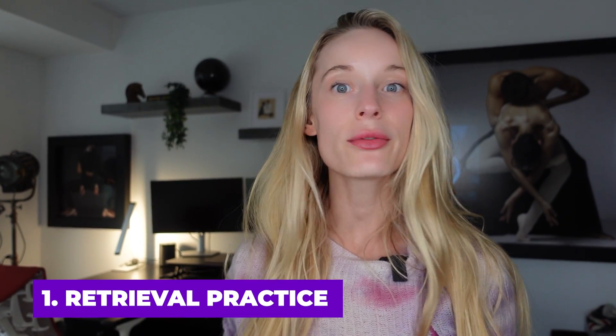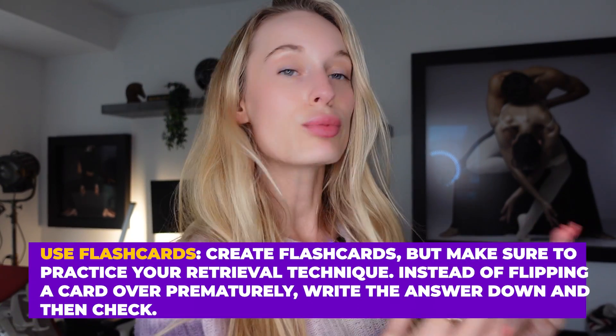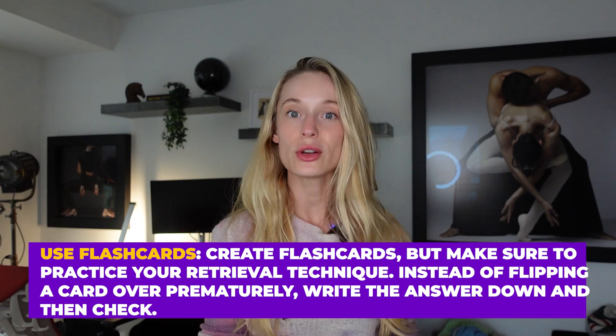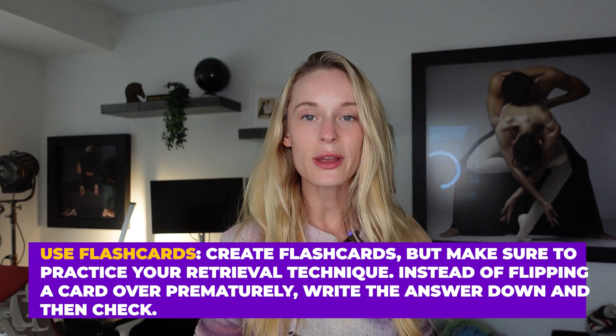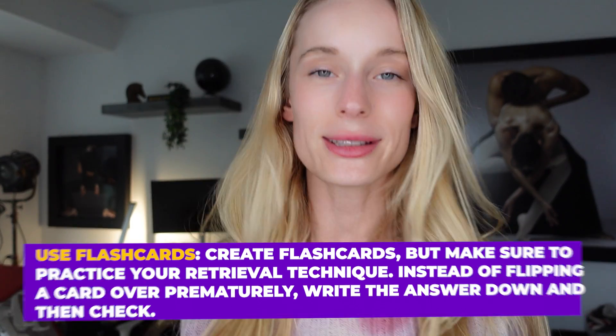The first one on the list is called retrieval practice, and this is the concept of remembering at a later time. Recalling an answer at a different time than when you're actually learning the material helps reinforce learning more efficiently than just studying from your textbook. This is similar to the concept of flashcards — writing down the answer and continuing to repeatedly quiz yourself.